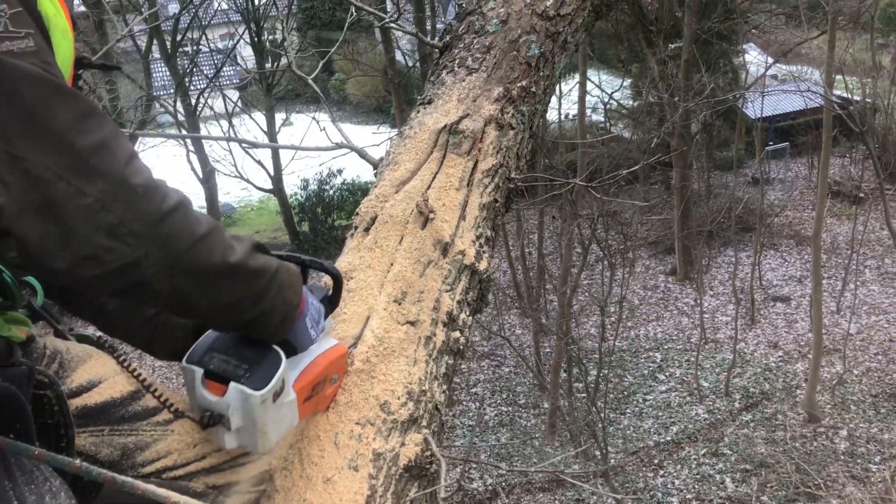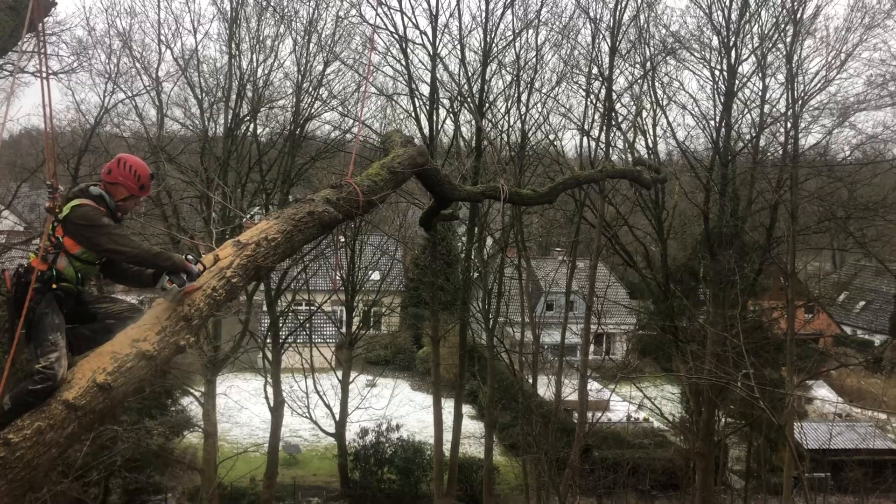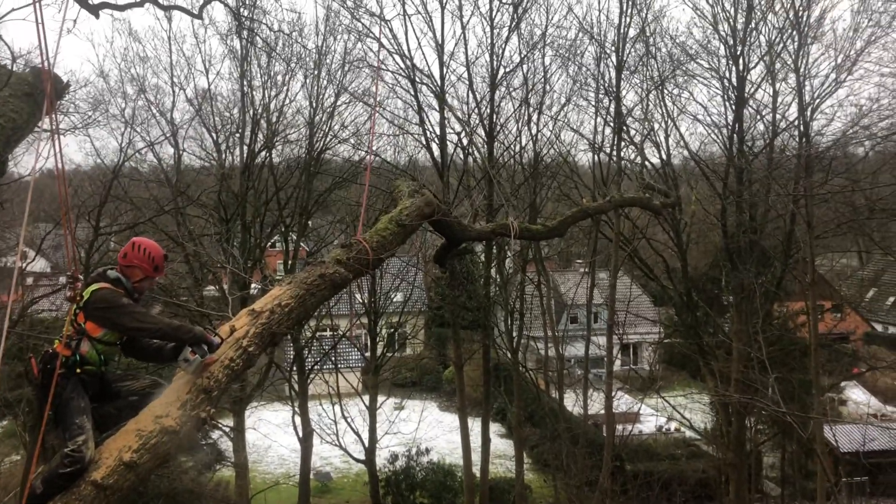Although it's disputable how much habitat is actually being created here, at least the result should be more visually appealing than a bluntly cut off stub.